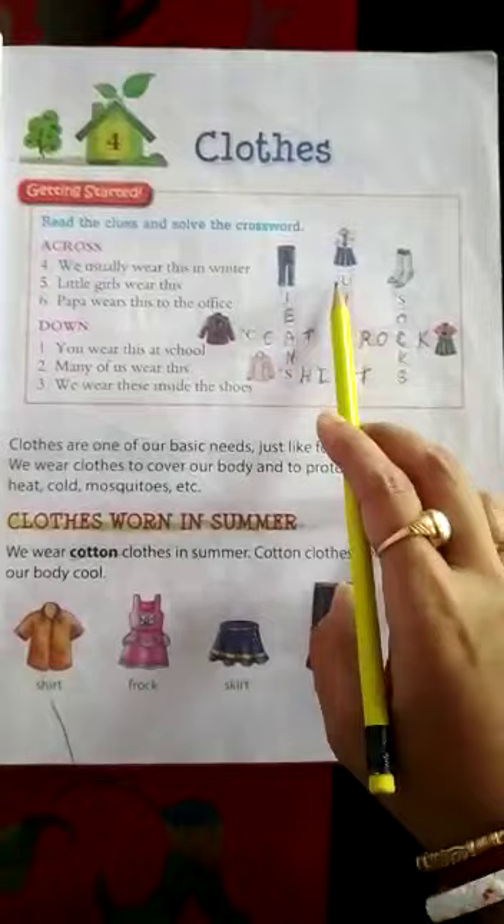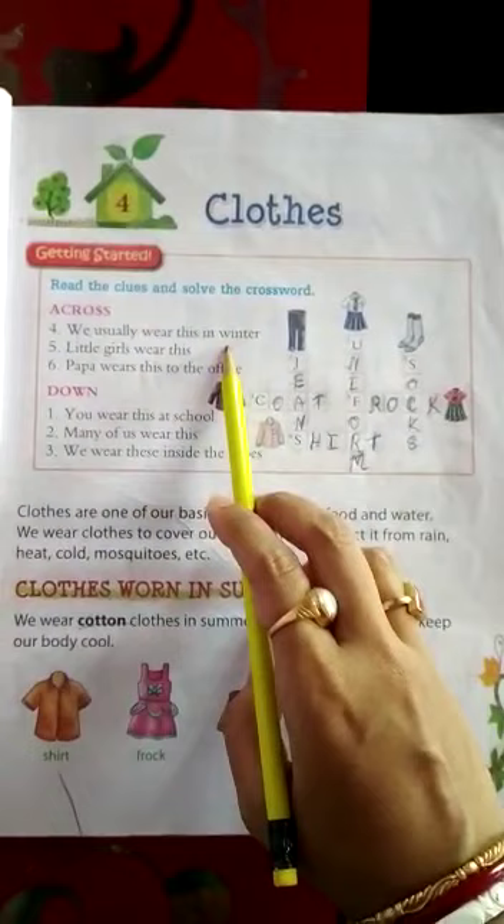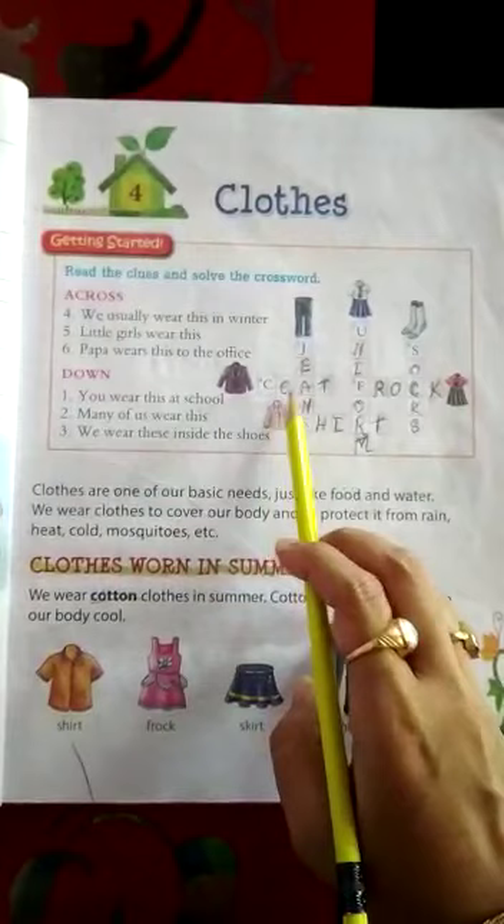Total sticks are there. First question: we usually wear this in winter. During winter, generally what do we wear? Which will be the answer? See the pictures and you can write the answers yourself also. Coat, C-O-A-T. C is written, O-A-T.